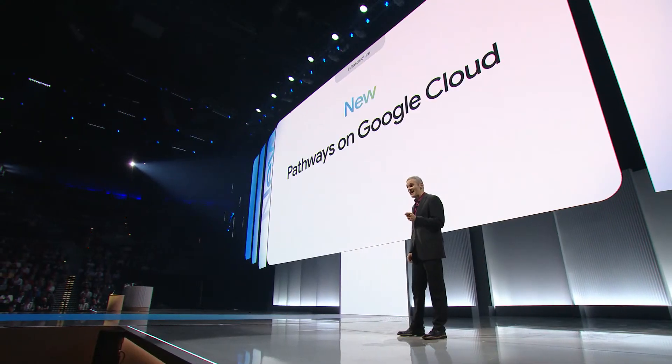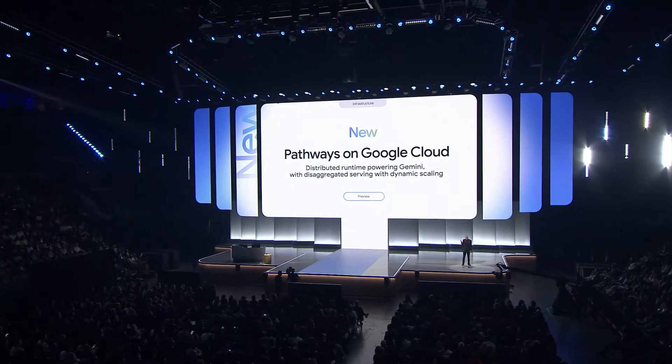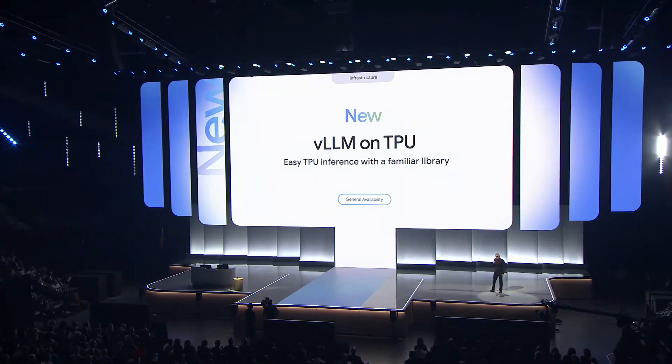Second, we're announcing that Pathways, Google's own distributed ML runtime powering Gemini, is now available for the first time for cloud customers. Developed by Google DeepMind, Pathways enables state-of-the-art multi-host inferencing for dynamic scaling with high performance at optimal costs. You can now scale out model serving to hundreds of accelerators for the best combination of batch efficiency and load latency. Third, we're bringing vLLM to TPUs. This allows customers who optimize PyTorch with vLLM for GPUs to easily and cost-efficiently run their workloads on TPUs.